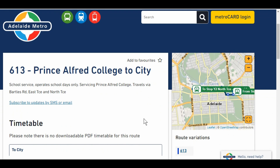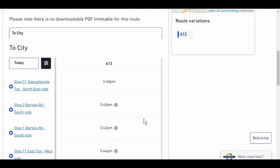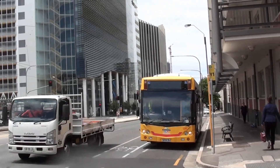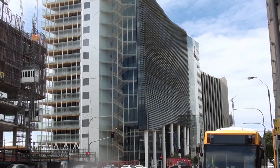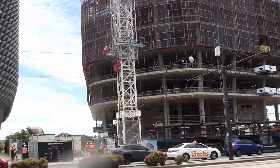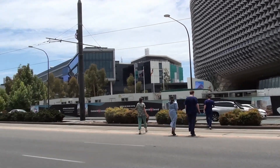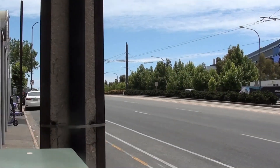We see that the 613 bus — Prince Alfred College to City — operates once a day. Bus stop Y1, North Terrace Adelaide, University of Adelaide Medical School and campus, and behind that is the UNSW building. There's also a new research building being built at the moment and then the Royal Adelaide Hospital. It's quite a walk from here to get to the Royal Adelaide Hospital.